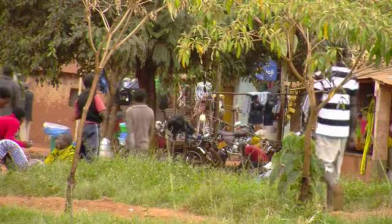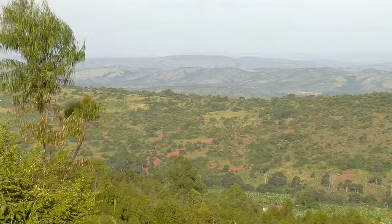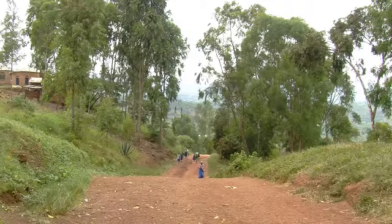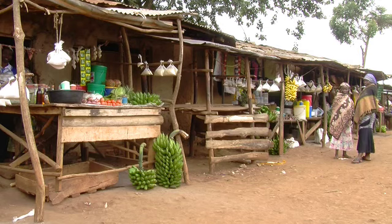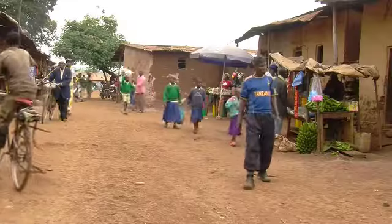This is Nyashose, a typical Tanzanian village near the shores of Lake Victoria. It is extremely isolated and its only access is by an unmetalled road which is often washed away in bad weather. As in most parts of East Africa, the people of Nyashose rely on plantains for their staple diet. These can be seen every day in the market as the main crop of the local farmers.